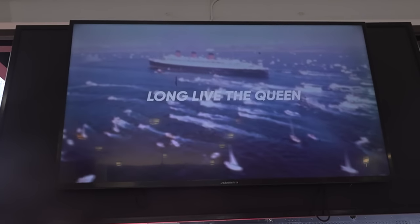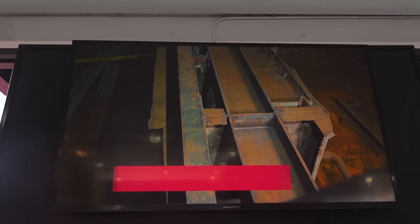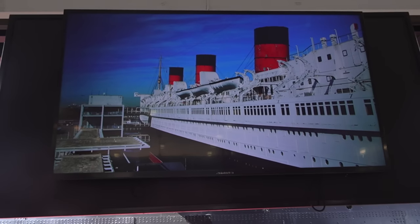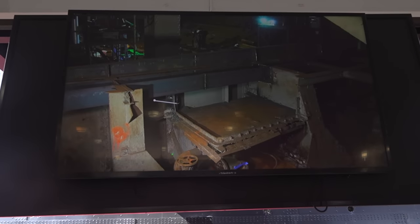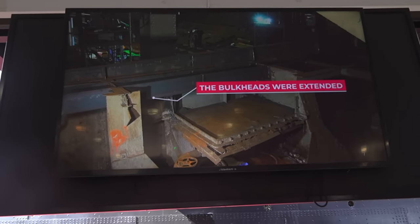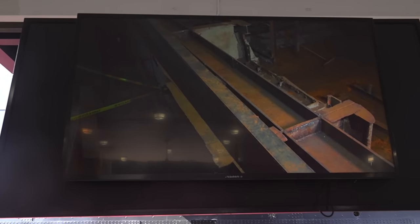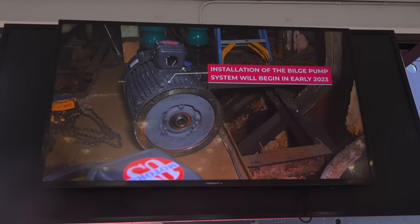In the elevator lobby just outside the ship, videos play on loop discussing the ship's history and heritage, as well as behind-the-scenes work that has been completed. It shows the removal of the lifeboats to relieve strain on the ship's structure, the work done to raise the height of the watertight bulkheads a few feet, and some of the platforms installed for the 11 new automatic bilge pumps.